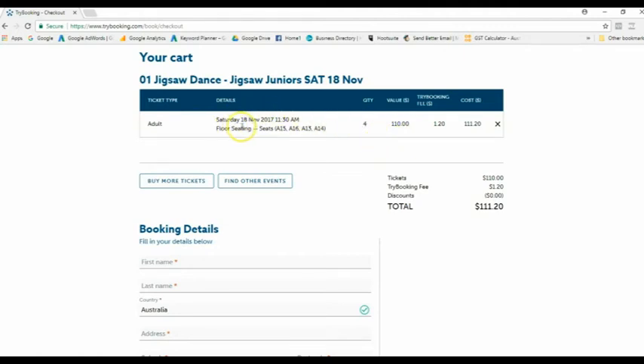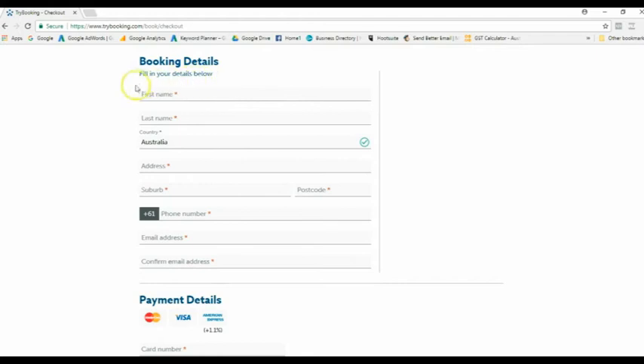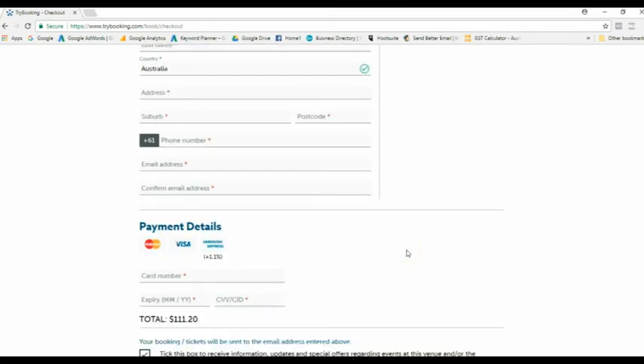This example has a quantity of four, so just make sure you double check that you've got the right quantity, the right date, and the right time for the concert. If you scroll down you'll see the booking details — make sure you put in your name, address, and most importantly an email address, because this is where your tickets will be sent.